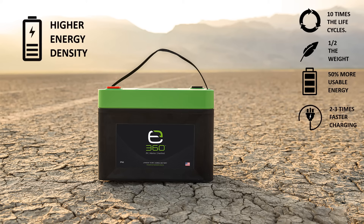E360 batteries are also 99% efficient while discharging, and therefore have a fixed capacity. Lead-acid batteries have a variable capacity based on their discharge rate — the higher the rate of discharge, the less available energy they'll have, much like gas mileage in a vehicle.